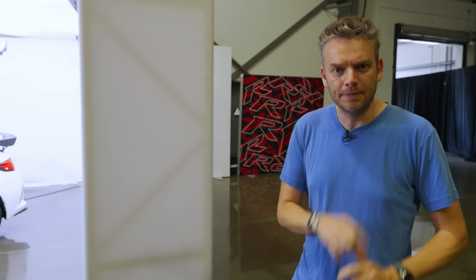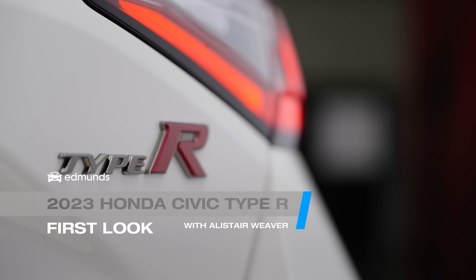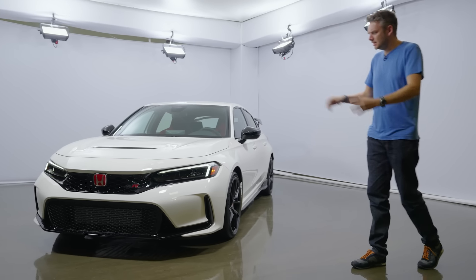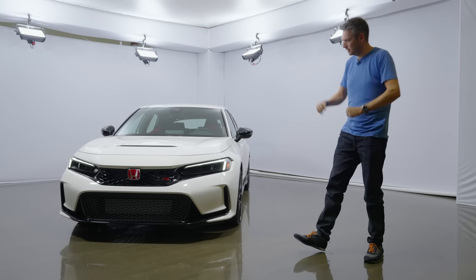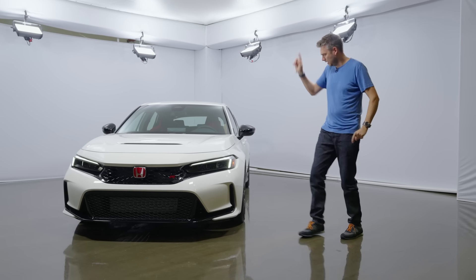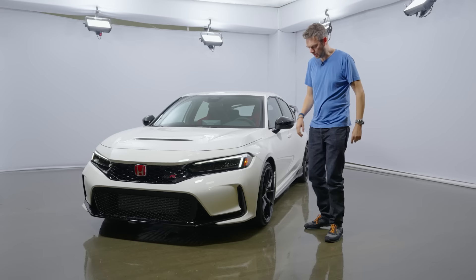Anyway, enough of a trip down memory lane. Here's the new car. So let's start with the obvious — the aesthetics. It is more sober than the outgoing model. Honda has got rid of the cartoonish styling and made it a little bit more mature. But don't think it's not distinctive. Every panel forward of the A-pillar is unique to the Type R.